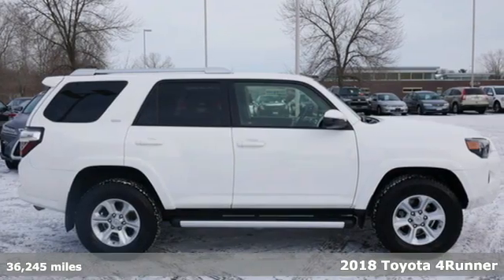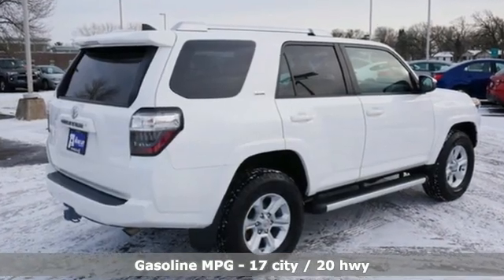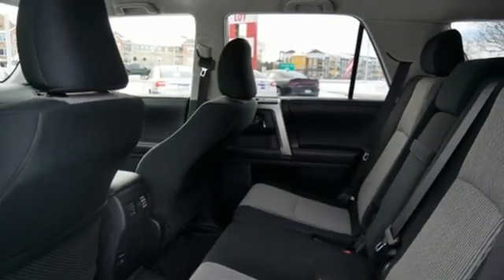You'll look forward to every drive with features like these: V6 engine, leather steering wheel, smart device navigation, manual tilting steering column, wireless phone connectivity, and streaming audio.